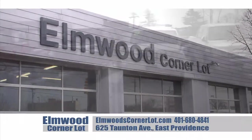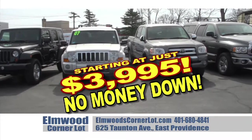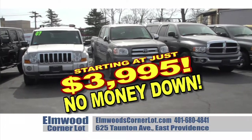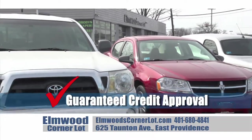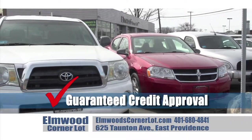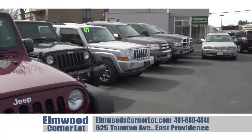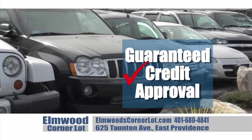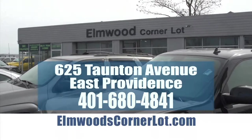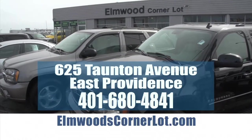At the new Elmwood Corner Lot, we've got a great selection of cars starting at just $3,995 — with no money down and guaranteed credit approval. So if you've got a job, now you've got a car. Get the respect you deserve and the car you want, all at a price you can afford. Visit us at 625 Taunton Avenue in East Providence, or online at elmwoodscornerlot.com.